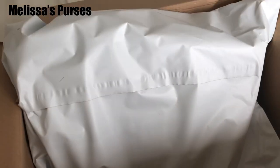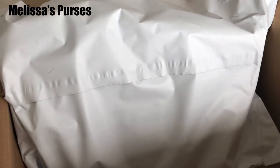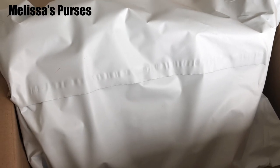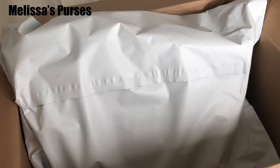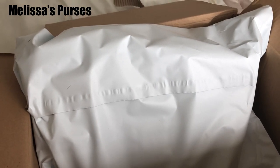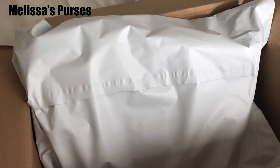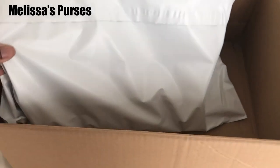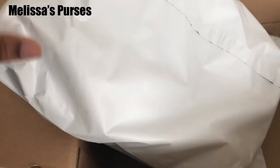I purchased it from Vestaire Collection — they're located in Paris. This bag left Paris, made a stop in Brussels in Belgium, and then it made it here to the US. Here she is — it was in this envelope box, and here's the bag.